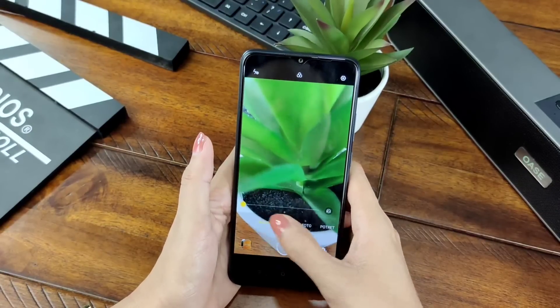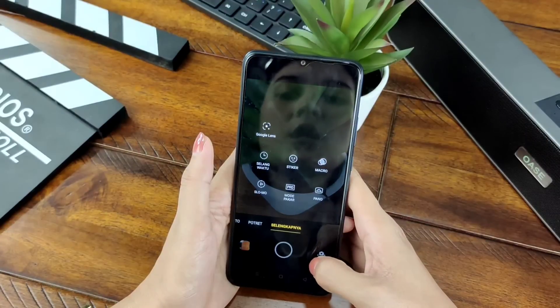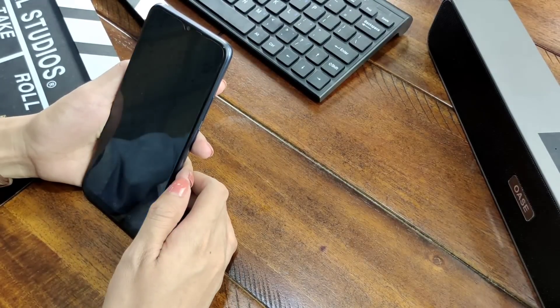Selanjutnya kita ke mode malam. Dan di menu selengkapnya di sini terdapat Google Lens, selang waktu, stiker, makro, slow mo, mode pakar, dan panel. Oke, mari kita lihat fitur kamera depannya.